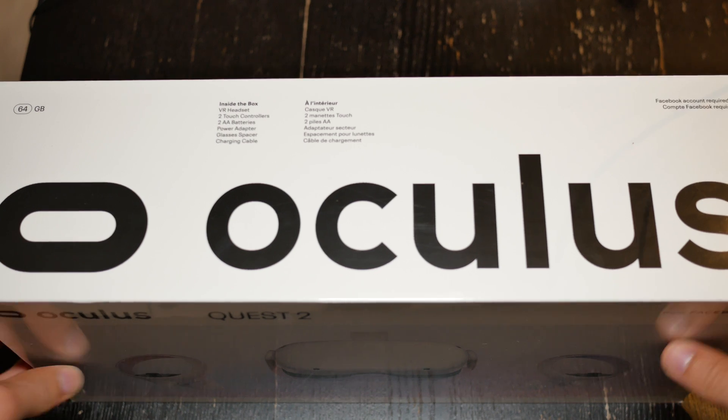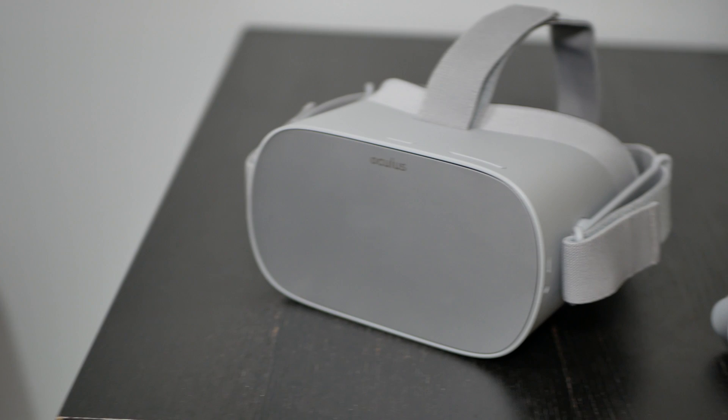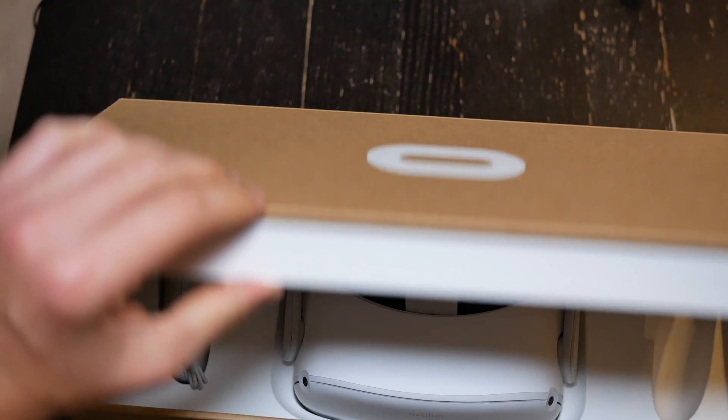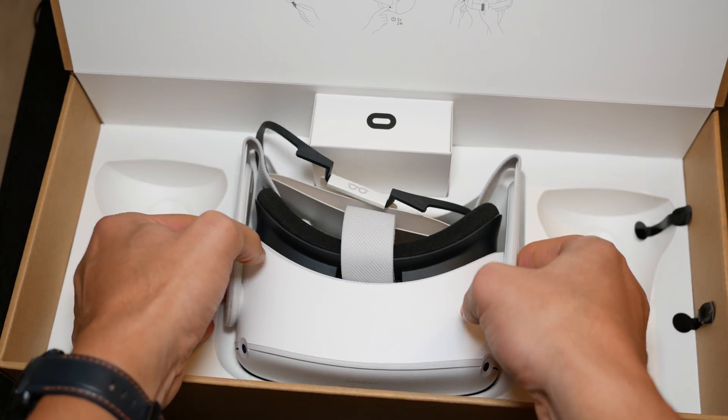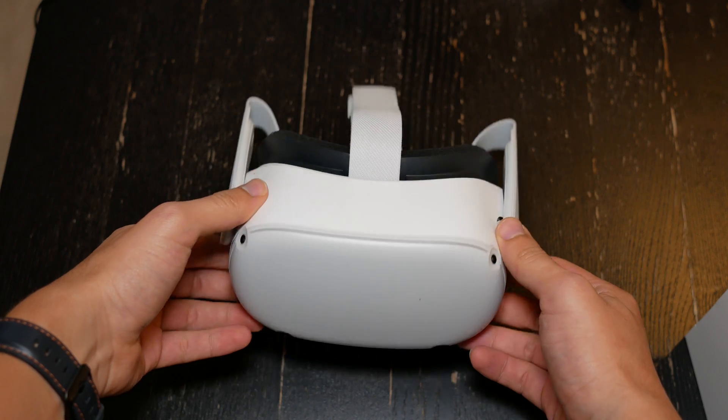The first thing I want to talk about is the design of the headset itself. One thing I really like is just the nice color. It kind of reminds me of the Oculus Go with its more white color. I found that the original Quest 1 didn't look so nice, but I feel like the design of this is very compact, sleek, and really blends into people's homes.